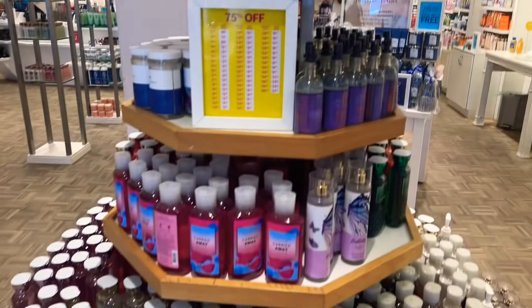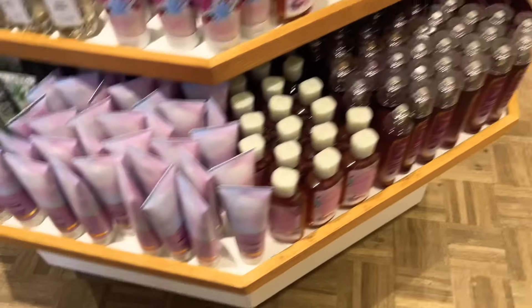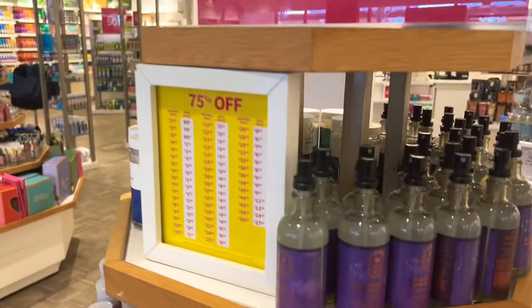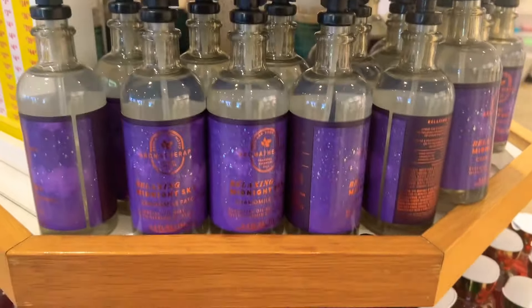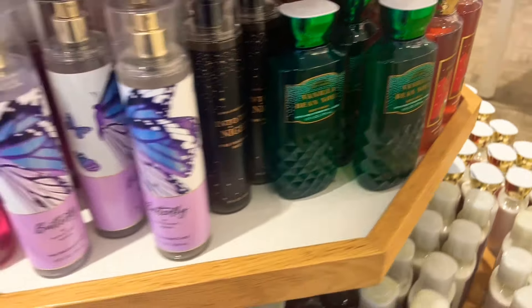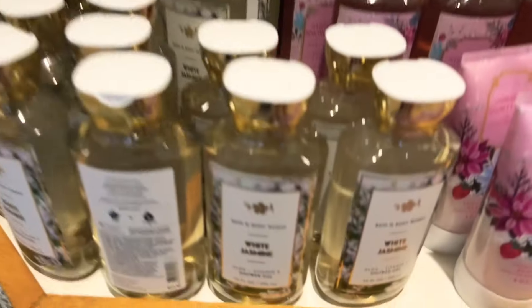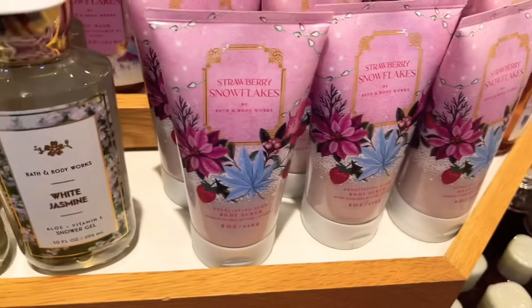Next up we're going to see some more great deals — 75% off. Some of this stuff we might actually see at semi-annual sale in our regular stores. We got Lovely Dreamer, we got Carried Away, so all of this was 75% off. Aromatherapy — they had some Vanilla Bean Noel shower gel there. All of this Christmas stuff might possibly show up at summer semi-annual sale on June 1st.